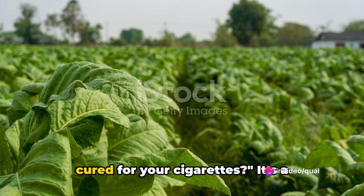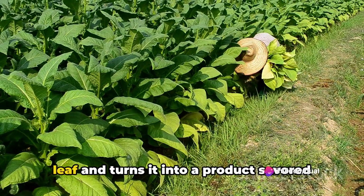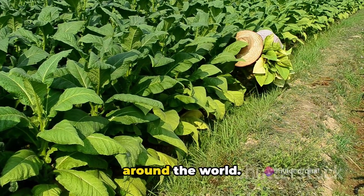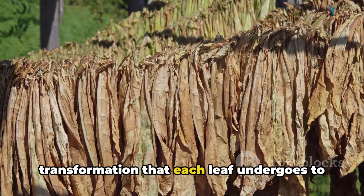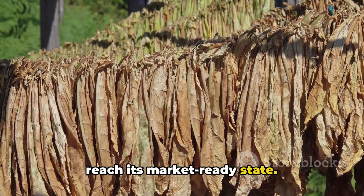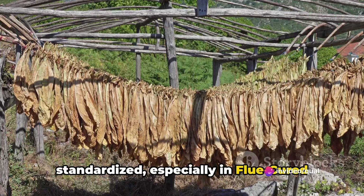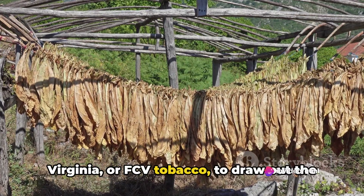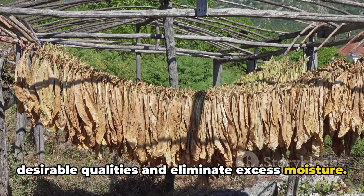Have you ever wondered how tobacco is cured for your cigarettes? It's a fascinating process that takes a simple leaf and turns it into a product savored around the world. Tobacco curing is a journey of transformation that each leaf undergoes to reach its market-ready state. This process is meticulously standardized, especially in flue-cured Virginia, or FCV tobacco, to draw out the desirable qualities and eliminate excess moisture.